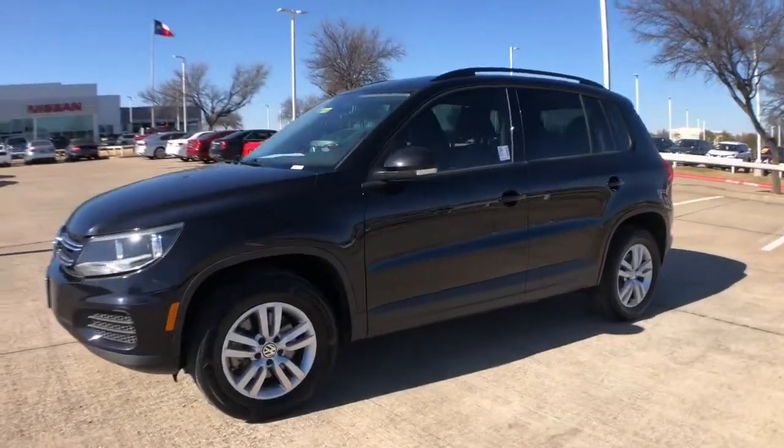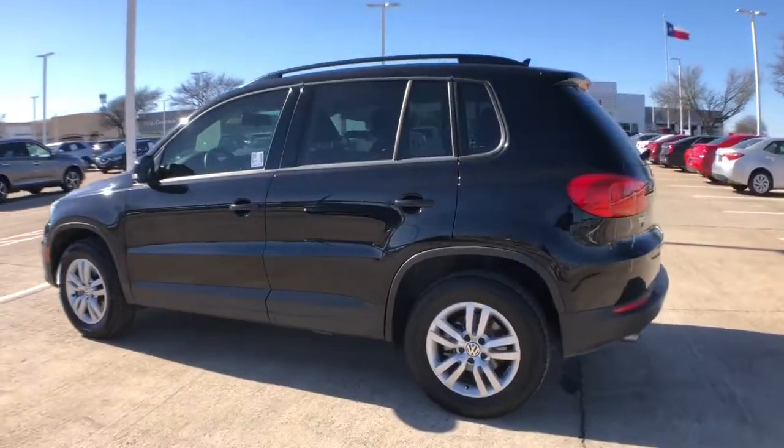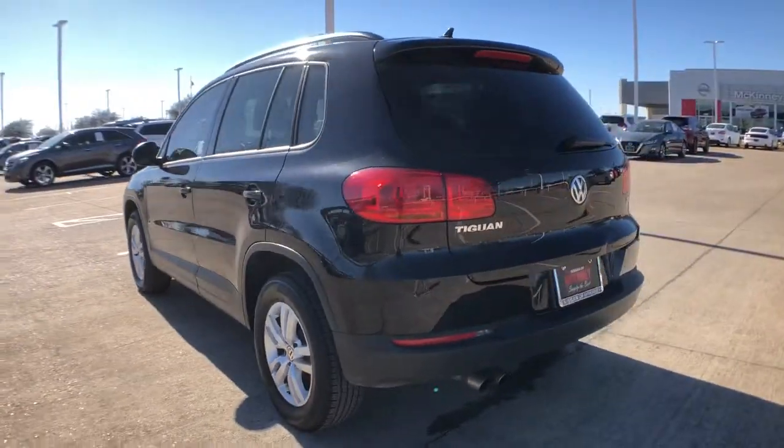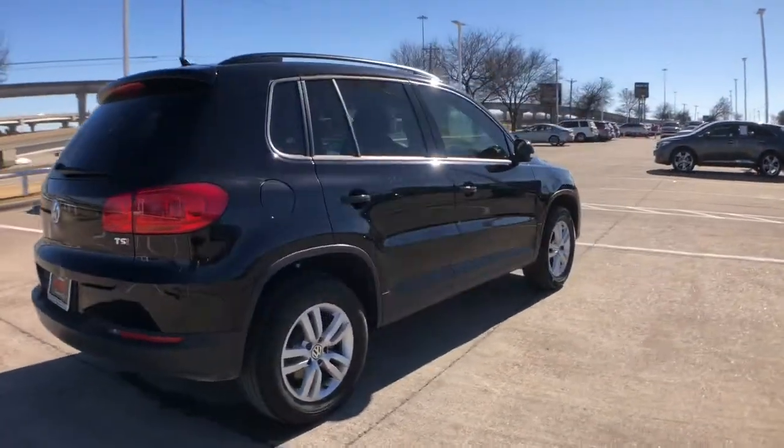Check out this 2017 Volkswagen Tiguan. This vehicle is an outstanding buy with fewer than 35,000 miles on the odometer. This versatile Tiguan was built to keep up with your family's busy lifestyle.